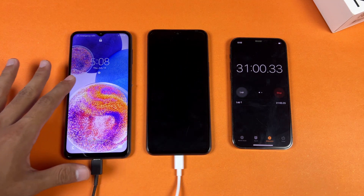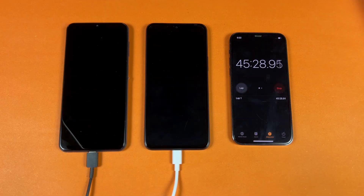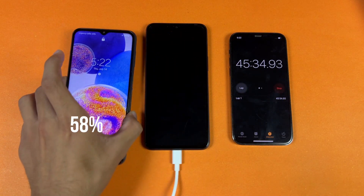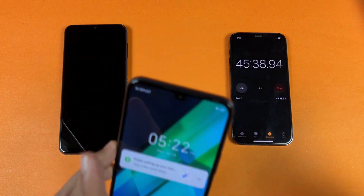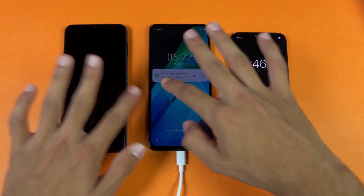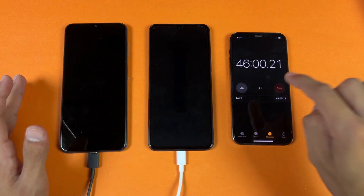I wish the 25-watt was working on this phone. Now I'll see you at 45 minutes. Okay guys, I'm back after 45 minutes of battery charging. On the Samsung we have 58% battery while on the Infinix we have 62% — only a 4% difference between these two devices. So the 15-watt fast charging is also really fast.